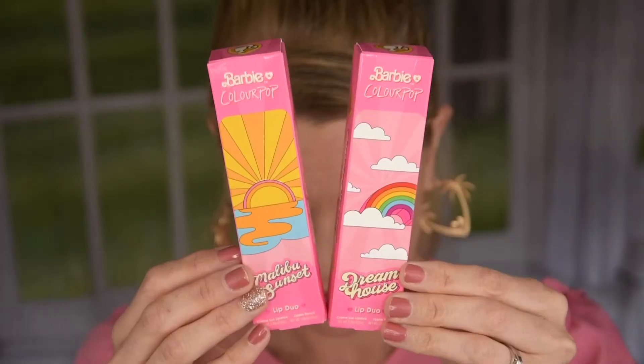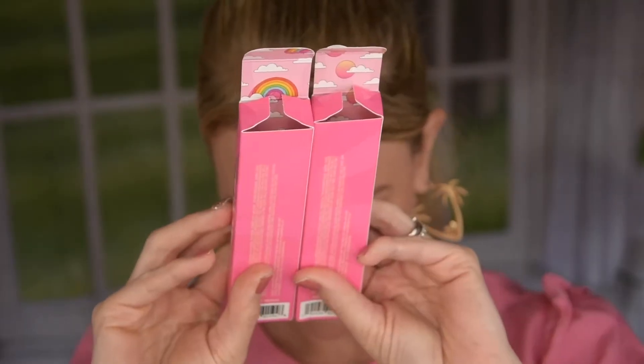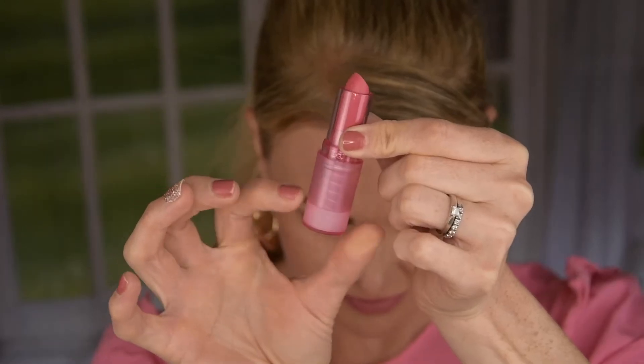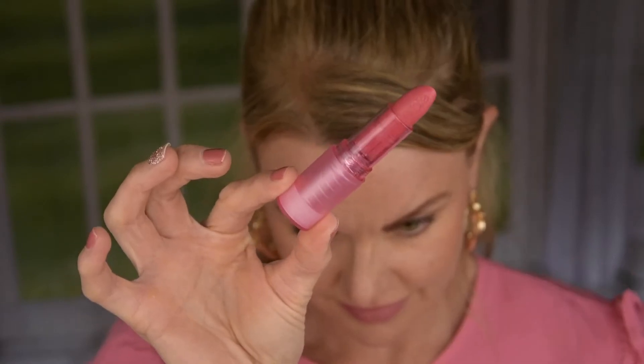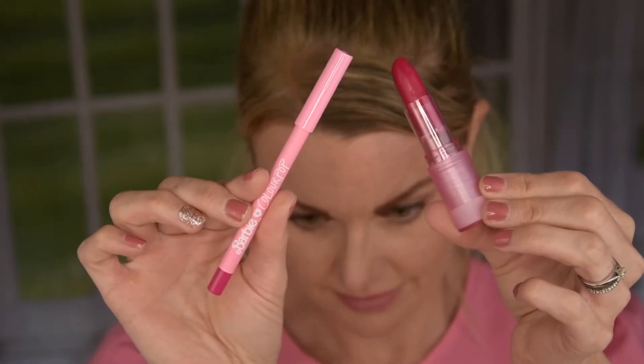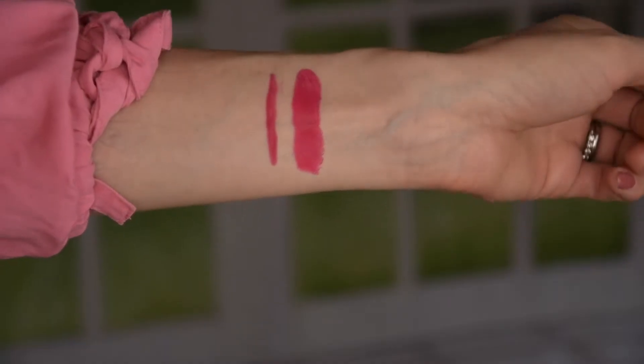We have two lip kits — they have three total but I picked two: the Malibu Sunset and the Dream House Lip Duo. You get a lipstick and a lip liner, and I feel that is genius. The packages have prints inside — a rainbow and a sunset. The lipstick has beautiful light pink see-through packaging, and it actually says Barbie printed on the lipstick itself. The lip liner says Barbie on it as well. The Dream House is a light to medium pink, and the Malibu Sunset is a deeper fuchsia kind of pink — very flattering.